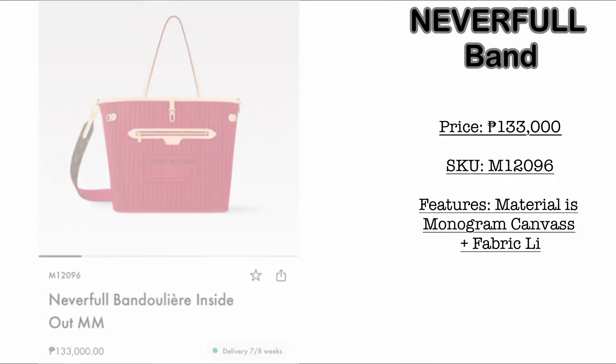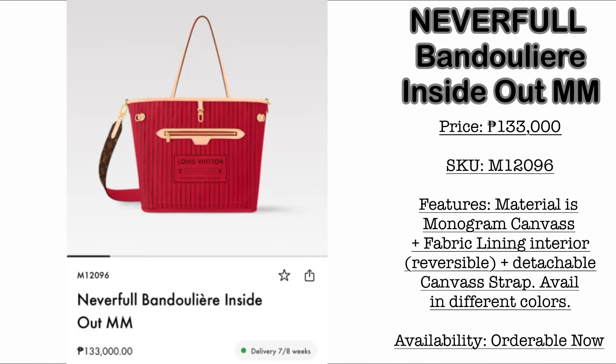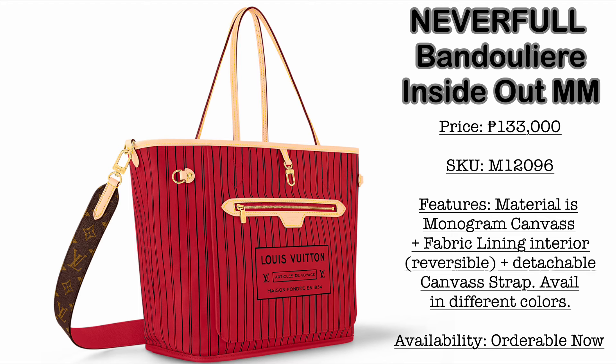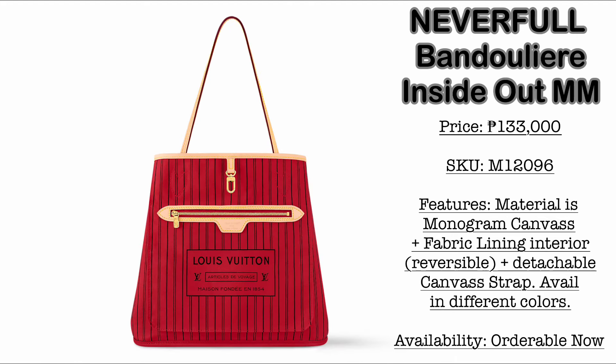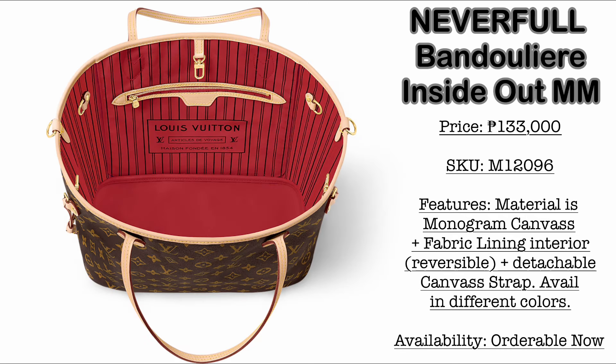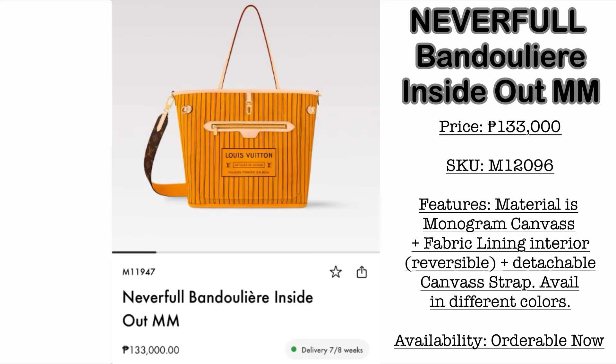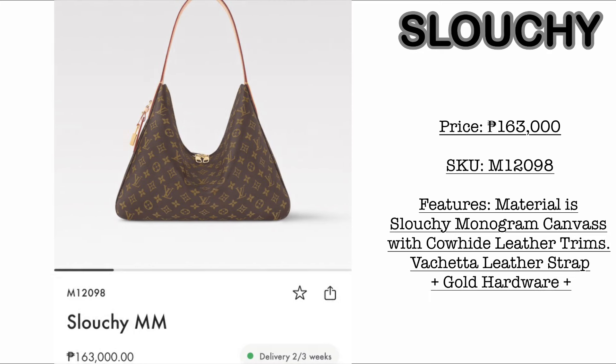Next, we have the Neverfull Bandoulière Inside Out size MM. If you're interested, the price is 133,000 Philippine Pesos. Material is monogram canvas with a sliding interior wherein you could reverse it. Honestly, I am not a fan of the MM size, because I feel this is just the classic Louis Vuitton Neverfull that you could reverse inside out. The only difference is this is a bandoulière version, so it comes with fully detachable canvas straps. It would come in different colorways.